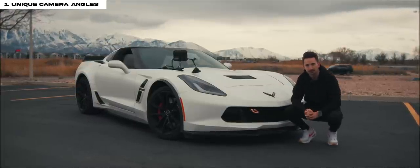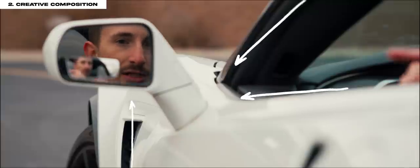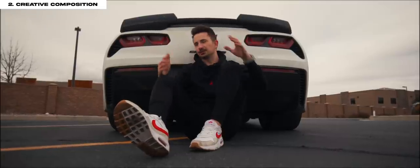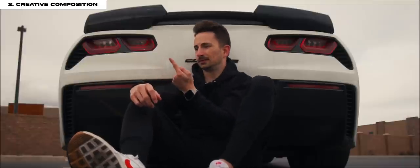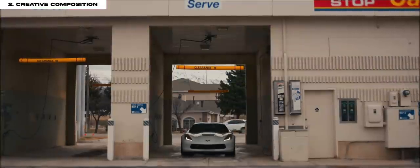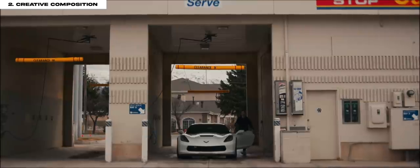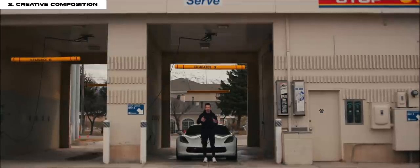Tip number two is creative composition. The most basic thing is to put a grid on your frame and place yourself on one of those vertical lines. In this shot I'm using the leading lines from the car to draw attention to the mirror and to my face. Sometimes the easiest composition is just squaring up with something like the back of the car. You can also find different patterns, textures, and locations and place yourself in them to show scale and interest.